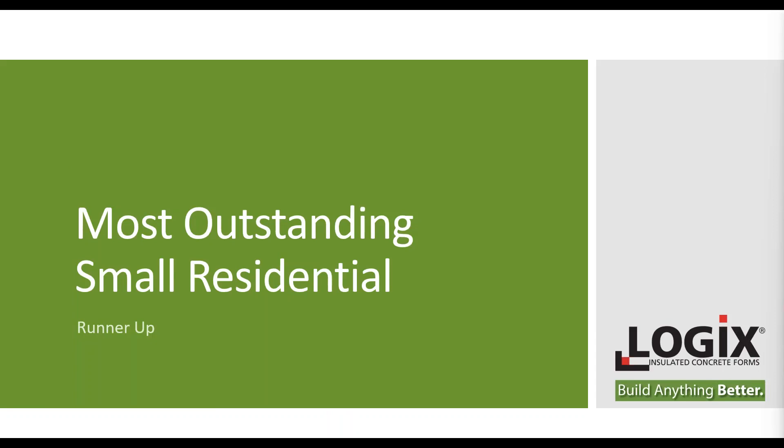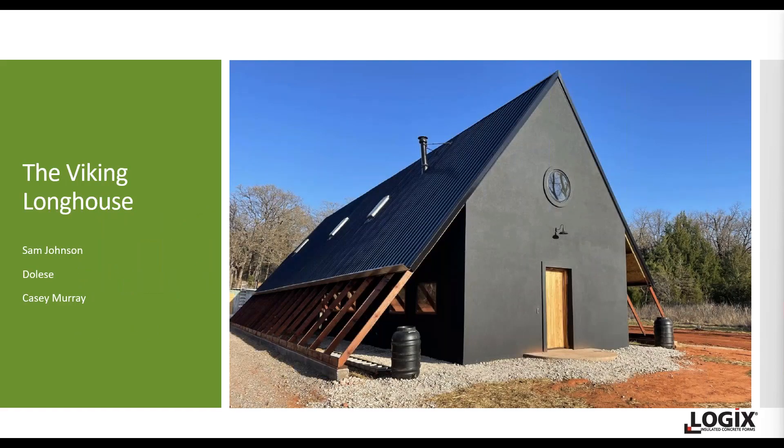Our first category is one of my favorites — Most Outstanding Small Residential — where budgets are sometimes limited, the focus is on efficiency, and it's not a grand, huge project, but the design is perfect for the occupants themselves. Today I'm pleased to announce the first runner-up is the Viking Longhouse, located in Luther, Oklahoma. Logix Territory Manager supporting this project is Sam Johnson, our local Logix dealer is Delizzi, and the owner and builder is Casey Murray. Congratulations to everybody associated with this very cool and unique building.